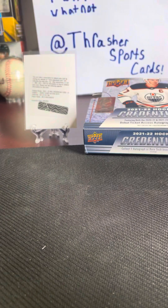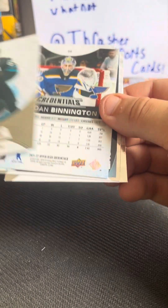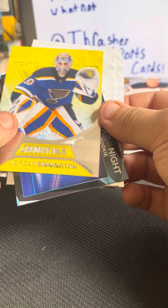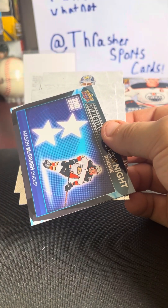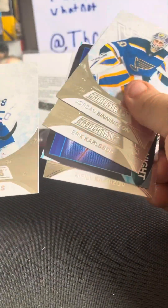Here we go — some last pack magic. I have opened Credentials before; I opened 22-23, so this is 21-22. I need a hard signed autograph here, like, now. Bennington, Carlson. The 299. Star of the night — rookie Mason McTavish and John Tavares. I hate you, Tavares — just to let you know.